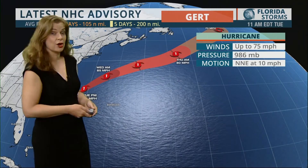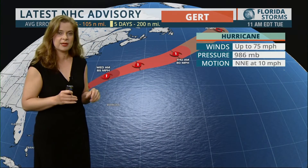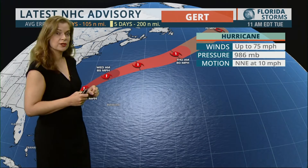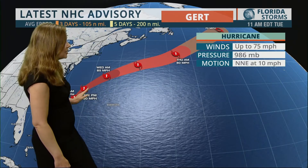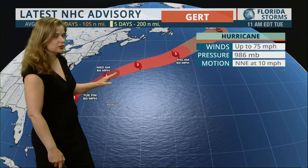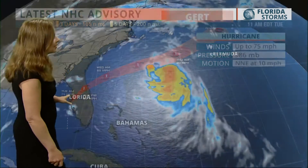Going back to Gert — hurricane status, a very weak minimum in Category 1. Category 1 starts with wind speeds of 74 miles per hour, and Gert is at 75, with a pressure of 986. It is starting to take that north-northeasterly curve away from the U.S.